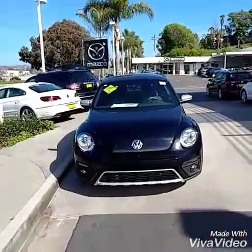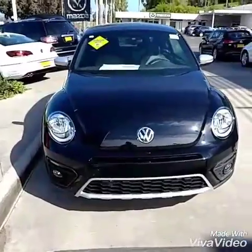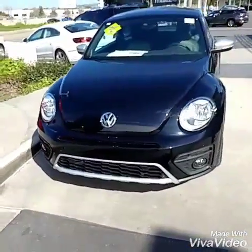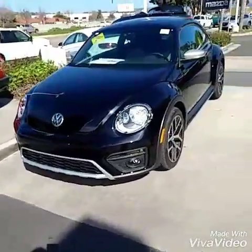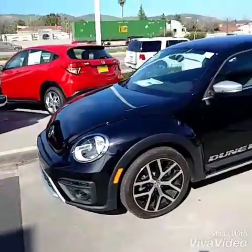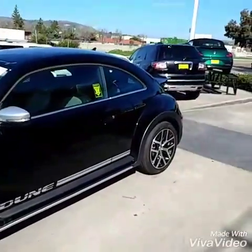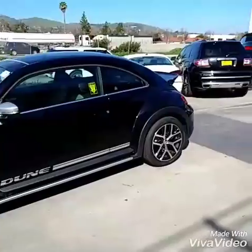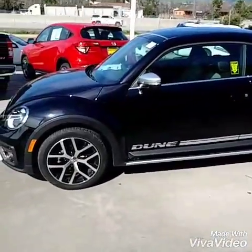Alright, first of all, happy Valentine's Day. This is the front of the Beetle Dune — amazing car. Love the cladding and the extra stuff they put on the Dune. Part of the most impressive stuff they put on this car is the suspension. This is the same suspension as the All-Track Sport Wagon that we do have. So it eats up bumps big time.